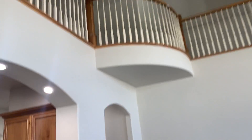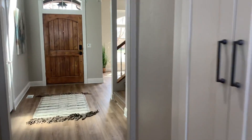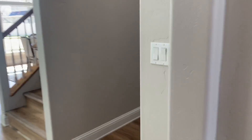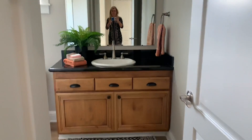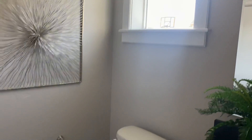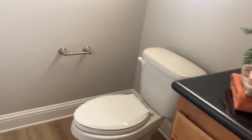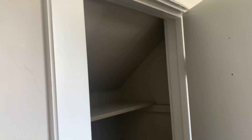So the stairs. Half bath. There's the closet under the stairs and a nice little storage closet.